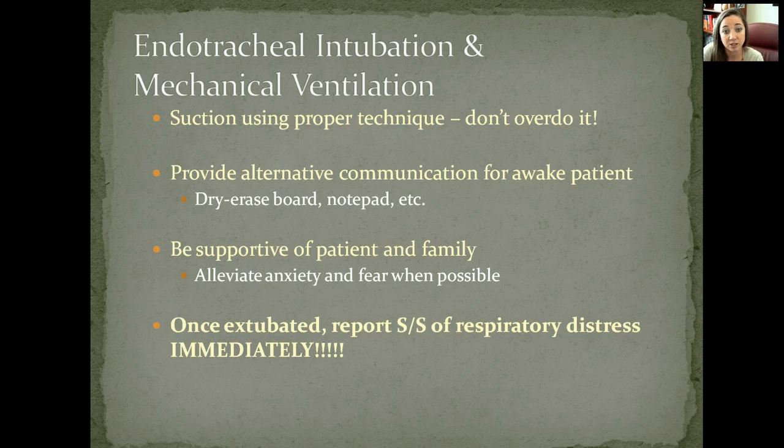Make sure you are suctioning using proper technique and don't overdo it. Provide alternative communication for patients who are awake but unable to speak, such as a dry erase board or notepad. Be supportive of family members because it is an adjustment — they may get frustrated looking for verbal responses and validation. Always try to alleviate anxiety or fear whenever you can.